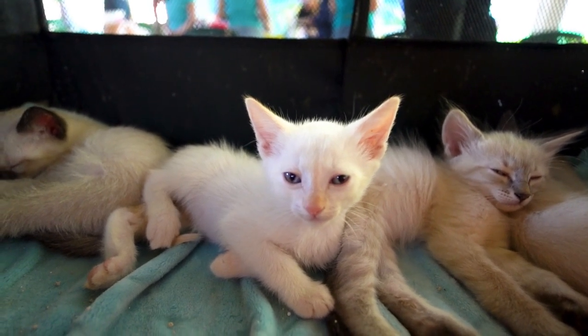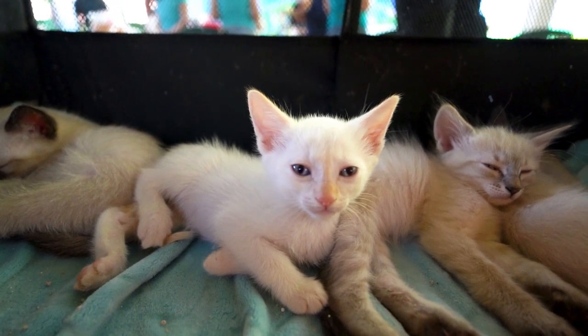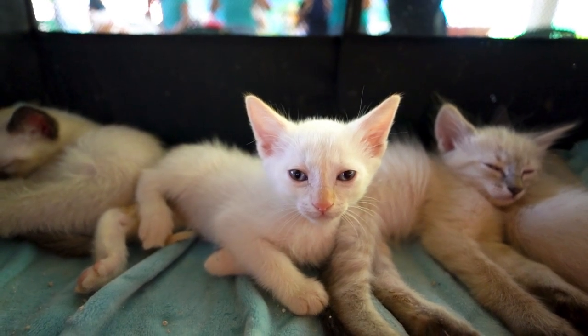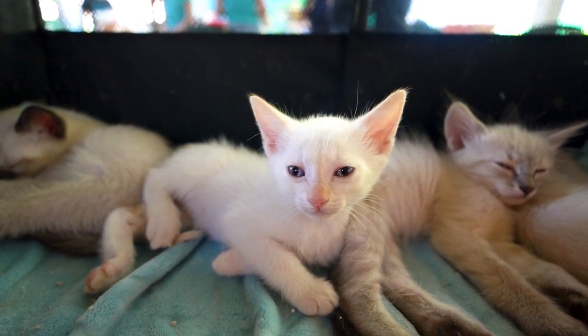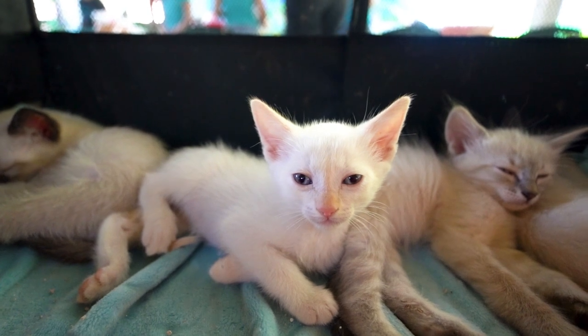5. Agria Pet Insurance: Specializes in lifetime policies with no upper age limit. Covers up to £12,500 per year for vet fees. Provides cover for behavioral treatments and complementary therapies.